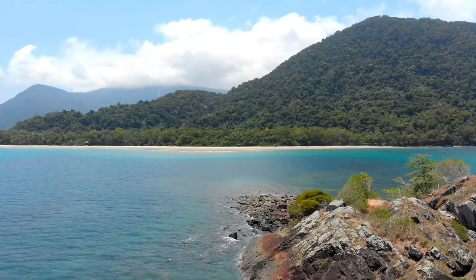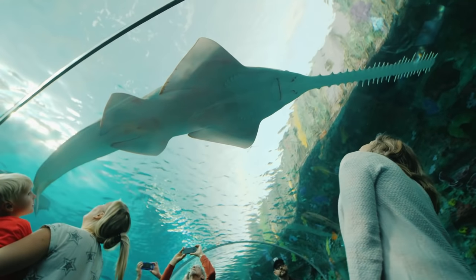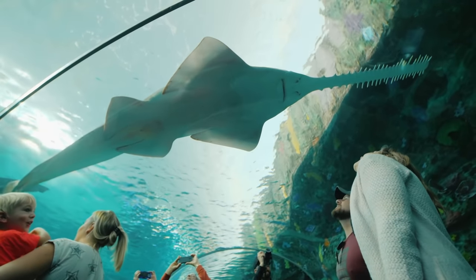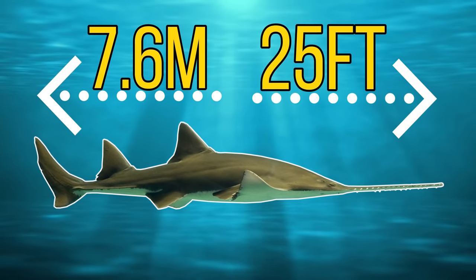Their only real remaining strongholds are in northern Australia and Florida. And if you manage to see a full grown specimen, you're not likely to forget it, as they are some of the largest fish in the world, with some species reaching a length of around 7.6 metres or around 25 feet.